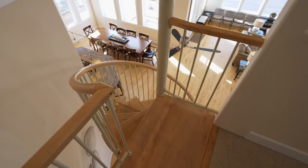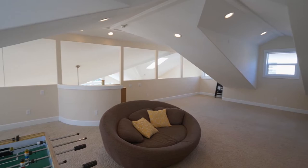A spiral staircase leads to the giant open loft, ready for family fun.